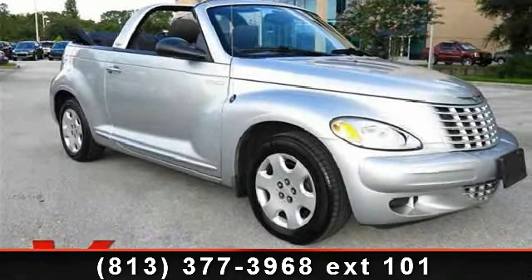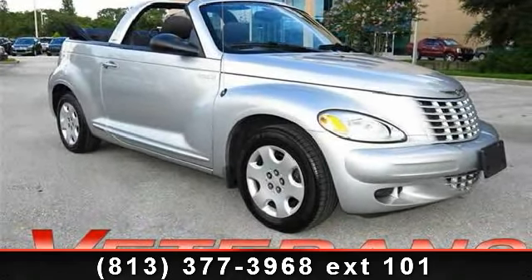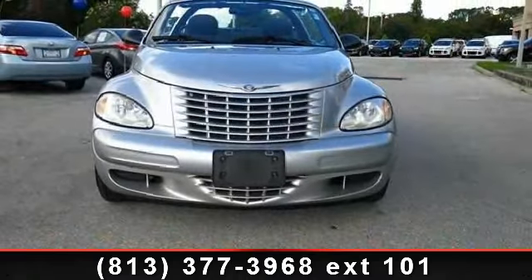Presenting the 2005 Chrysler PT Cruiser Base. If you are looking for a first-rate auto, this one could be yours today.